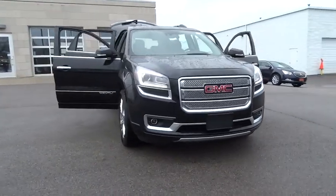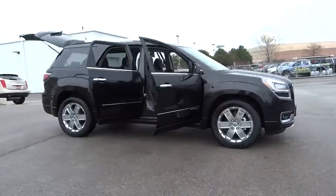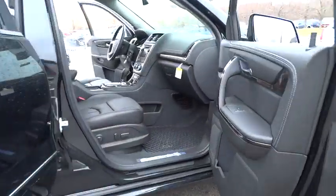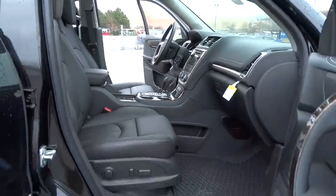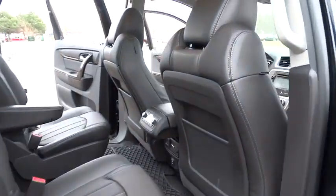2016 Acadia. The GMC Acadia has great capability coupled with exceptional safety, offering better highway fuel economy than any other 8-passenger SUV, advanced technology and thoughtful ergonomics. The Acadia is a premium utility that rejects compromise. Here are some of this vehicle's great options.